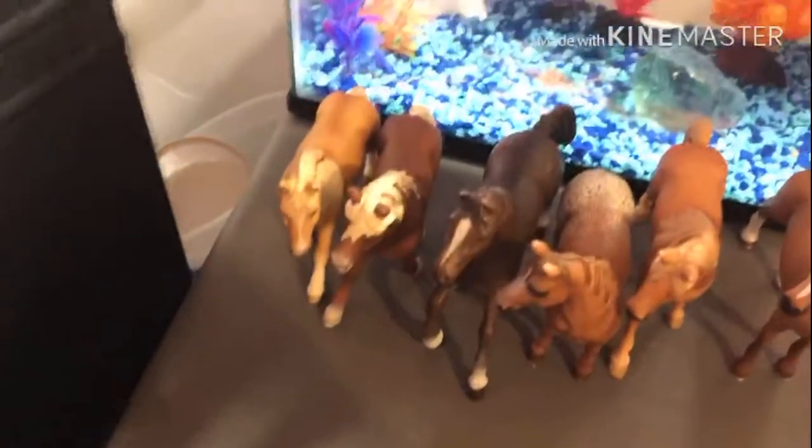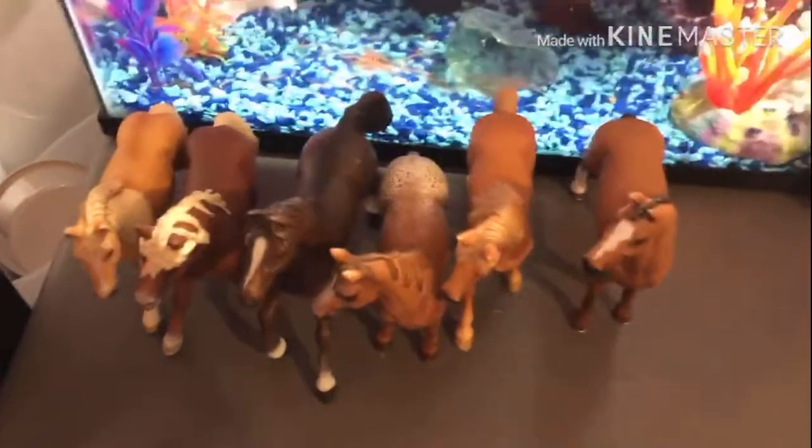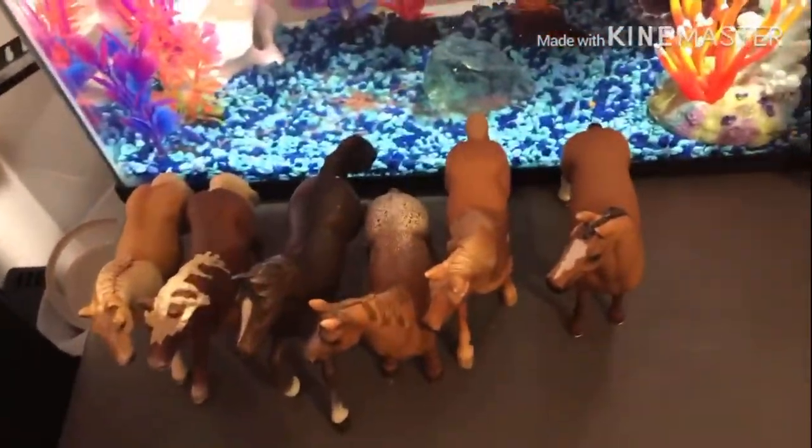In front are some Schleich horses that don't fit on my shelf right now so they're just down there. Next is a little music stand that I use when I practice my viola. Right here is one of those neck coolers that I made in one of my classes at school.